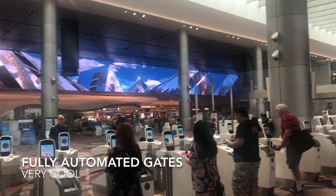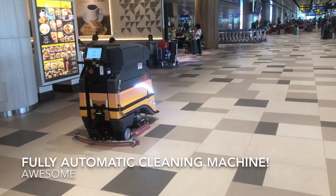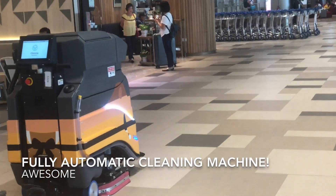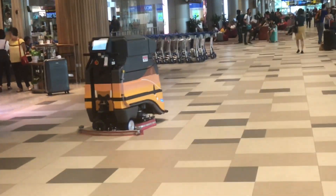Check out the automatic cleaning machine at Changi Airport Terminal 4 — nobody operating it at all. Amazing, eh?